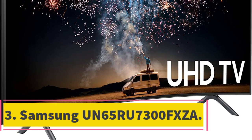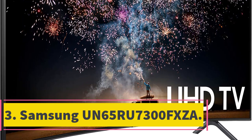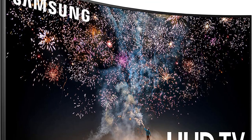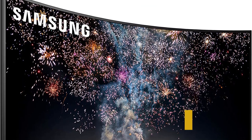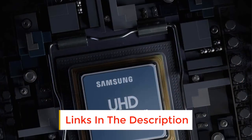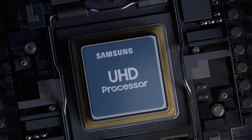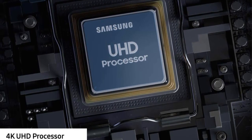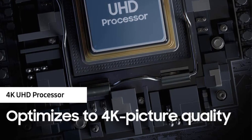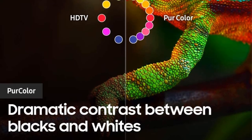Number 3: Samsung UN65RU7300FXZA. The Samsung UN65RU7300FXZA Smart TV has many advanced features compared to televisions from other brands like LG, Sony, and Panasonic. This is one of the first television sets that comes with Google Assistant as an application, which means it allows the user to control the television by simply saying Google or any other search engine keyword they would usually type into their browsers.